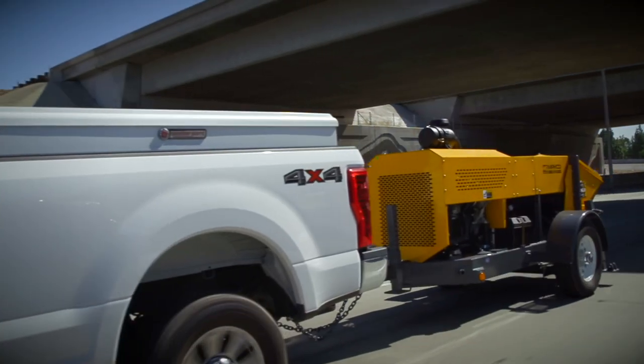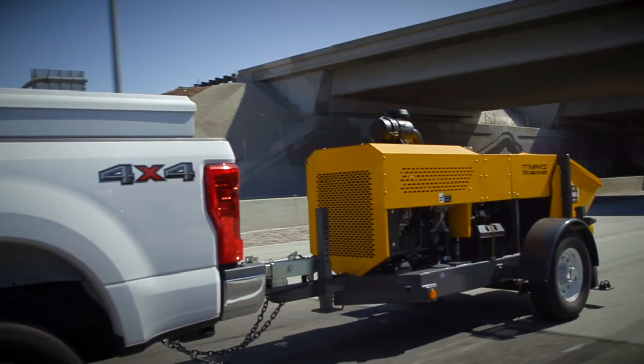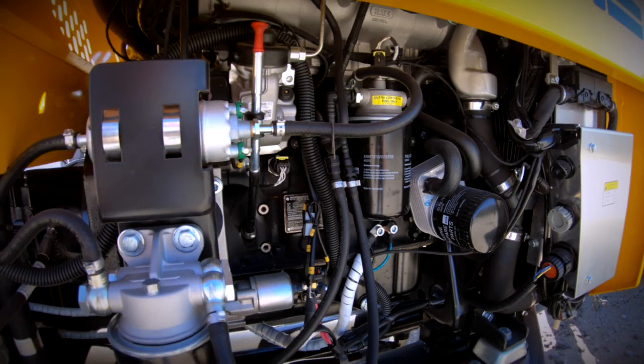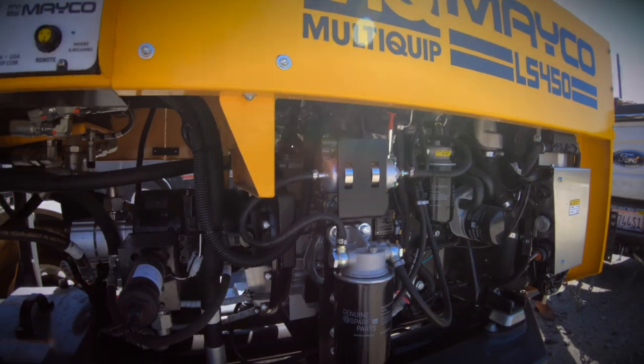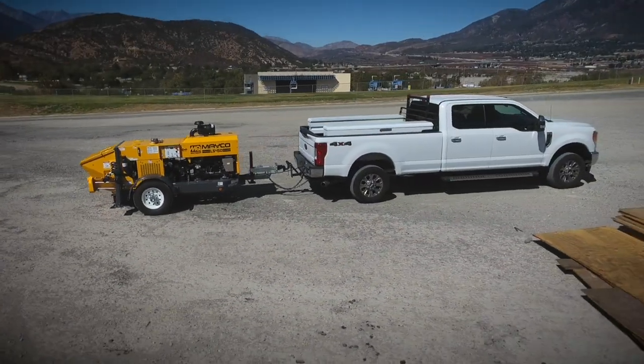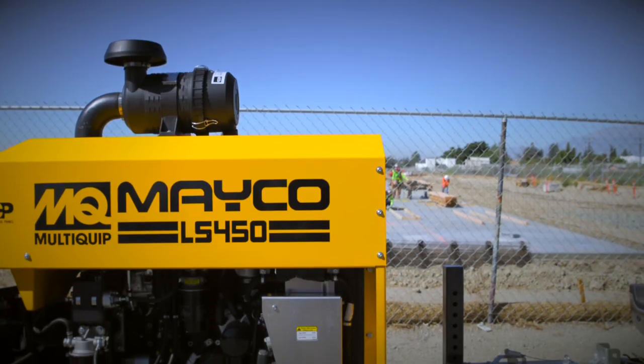Tier 4 Final EPA standards have been a challenge for many equipment manufacturers in the areas of cost, size, torque, and power. The 3H50 and 4H50 HOTS engines are a proven solution. They are best in class for torque and horsepower, essential to adequately power concrete pumps.